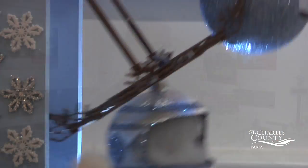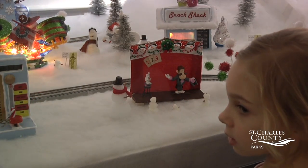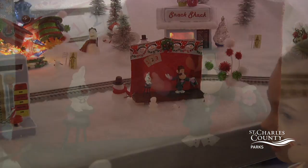The larger layout behind me, Gingerbread Junction, took the entire month of November — working 40 hours a week, sometimes longer — for two people, the parks historian and myself, to come up with the ideas, come up with the parts, and do all the construction. This year we started again around the weekend after Halloween, but it still took pretty much the month of November to get everything set up.